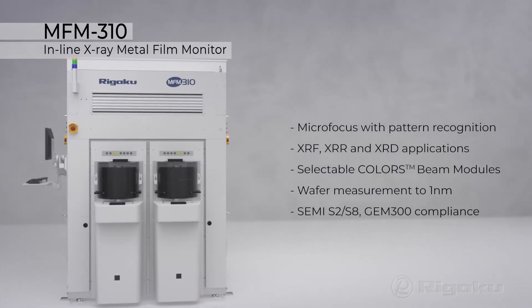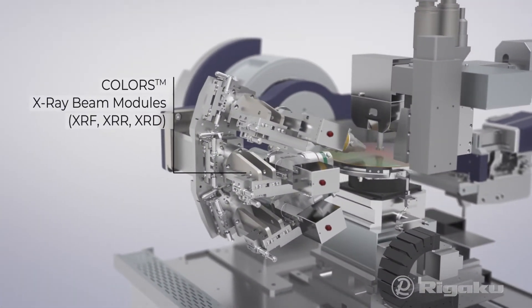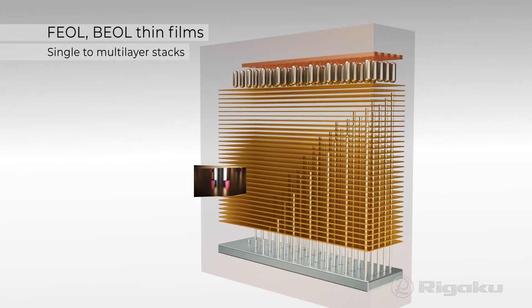RIGAKU MFM310 sets the industry standard in micro-focus pattern recognition with unparalleled precision, throughput and flexibility for ultra-thin to micron order films and single to multi-layered stacks.